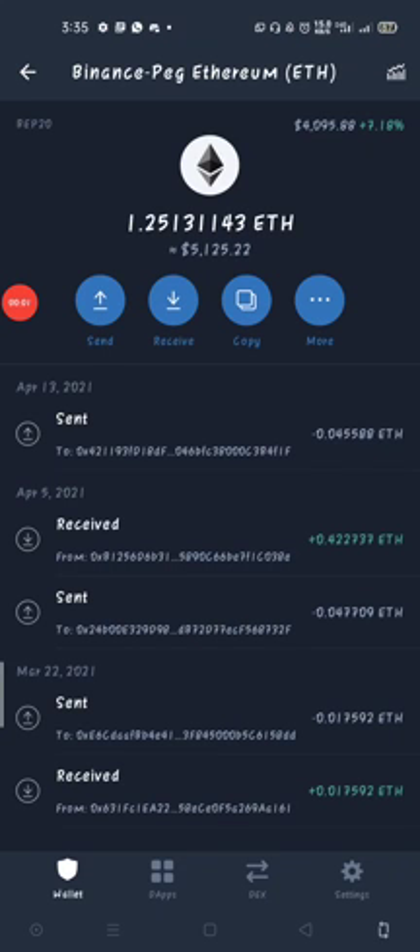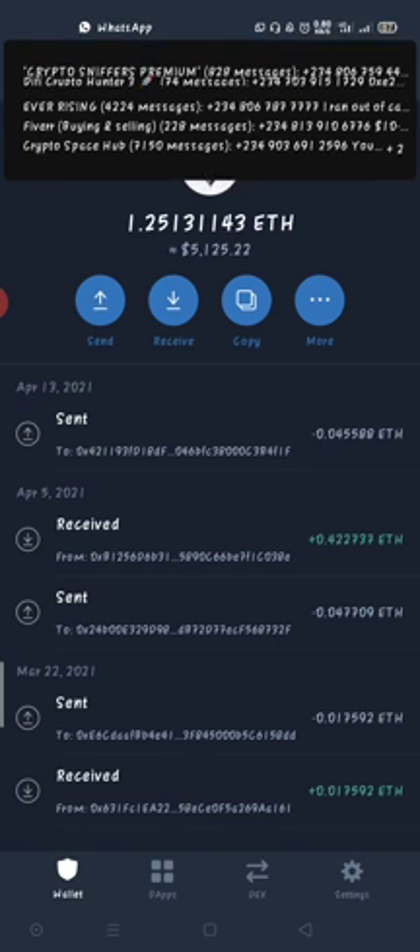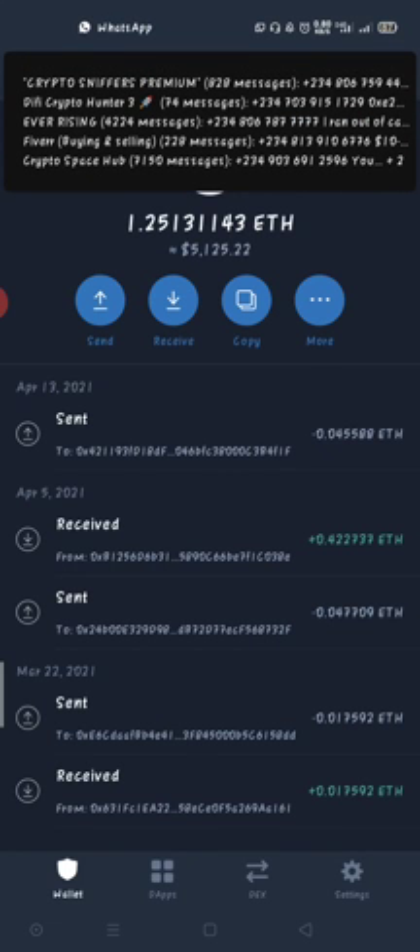Good afternoon, this is Crypto Toilet — people also call me Simple J. I want to quickly show you guys how to convert a Binance BEP20 token to an ERC20 Ethereum token and vice versa.